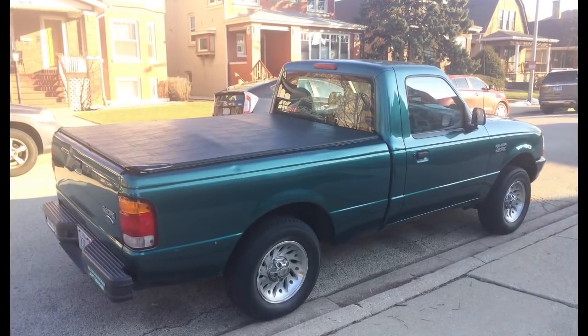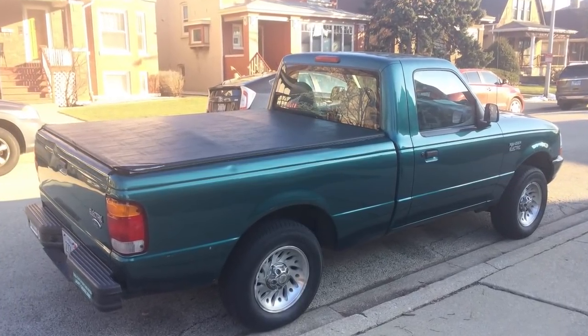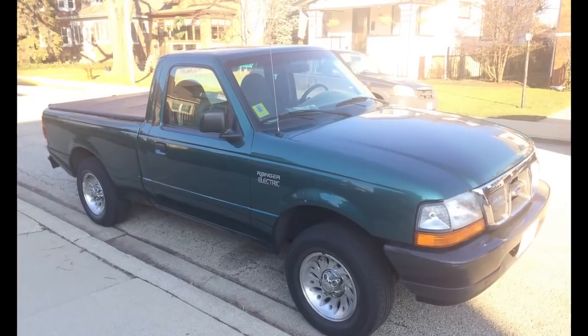I finally got there and got to see the truck in person. Looks pretty good on this side, but on the driver's side there were definitely a few dings and scratches.